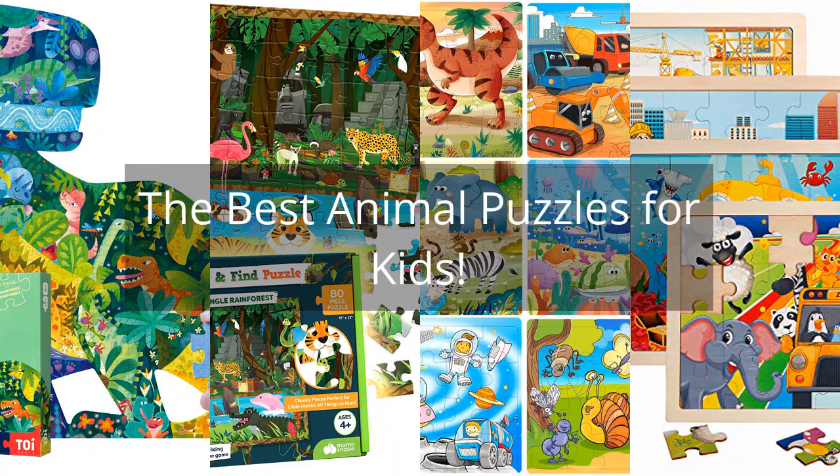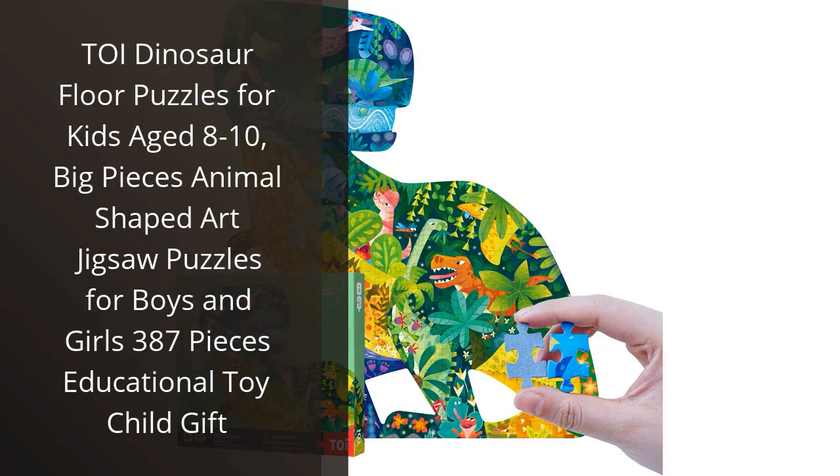The Best Animal Puzzles for Kids. I recently bought the Toy Dinosaur Floor Puzzles for my 8-year-old daughter, and she loves it.